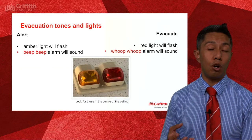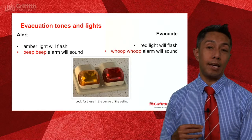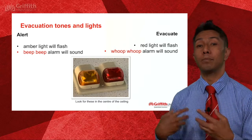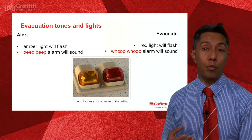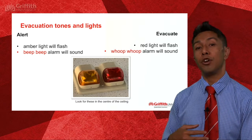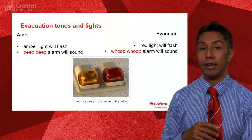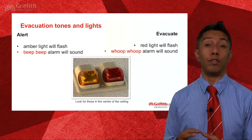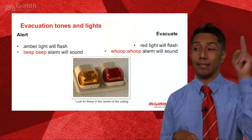In the event of an emergency, the number of tones you hear will vary from room to room. Sometimes you'll hear only one tone, sometimes you will hear two tones. If you are in a room where you hear two tones, you may see on the ceiling an amber light and a red light as shown in the picture. In the two-tone situation, the first tone sounds like this.